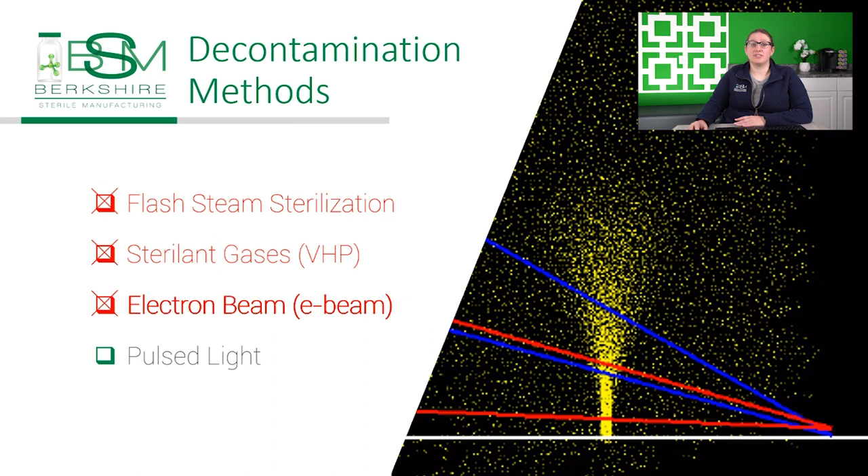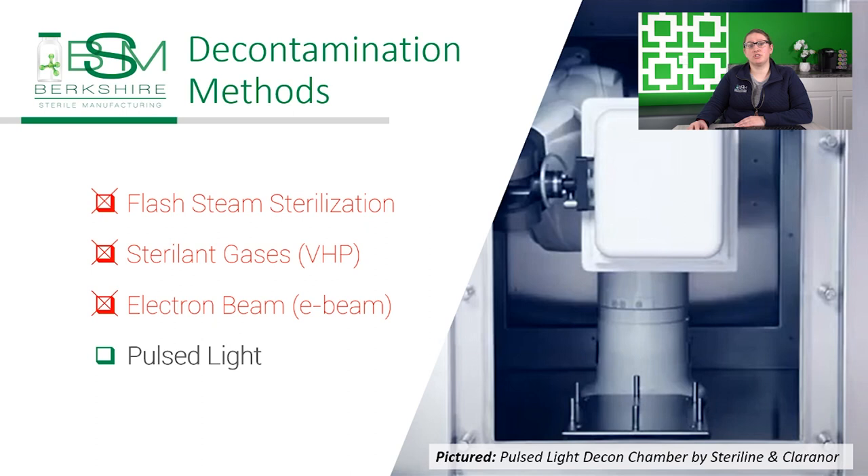Looking at pulse light, it's already in use in many industries. It leaves no residue, has demonstrated sufficient log reduction of bioburden, and can provide the line speed required for the new line. So we selected a pulse light system to use in addition to the traditional no-touch transfer systems.